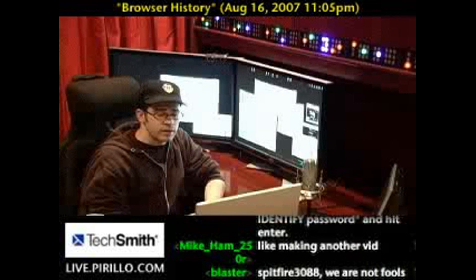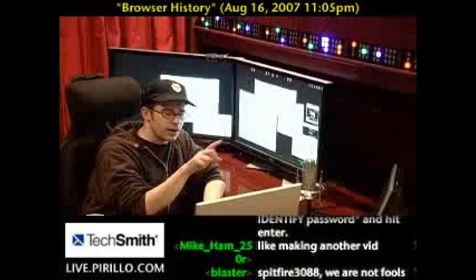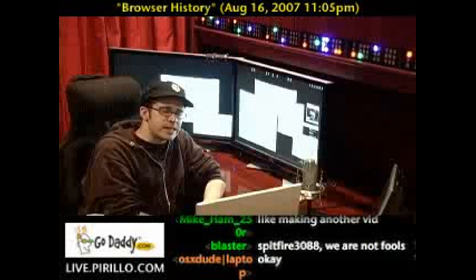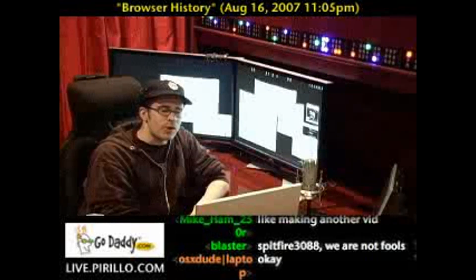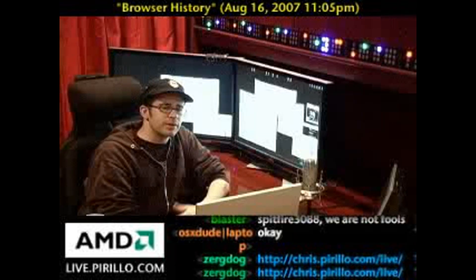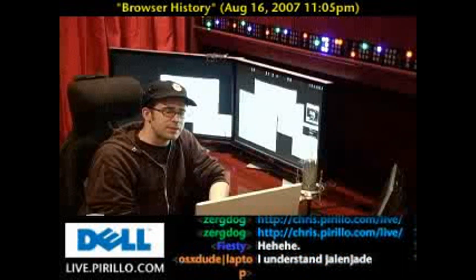I know Ponzi on certain laptops has gone into the browsing history to see where I've gone. And lucky for me, I visit only happy websites — websites that anybody could visit and not be freaked out about.